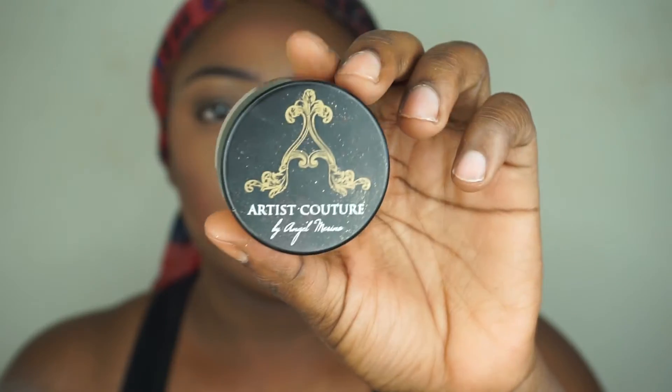I'm using the NARS blush in Seduction, and I'll be using my favorite highlighter — the Artist Couture Eye Light in Candlelit. It's so beautiful — look at how I'm glowing, I'm seriously glowing!